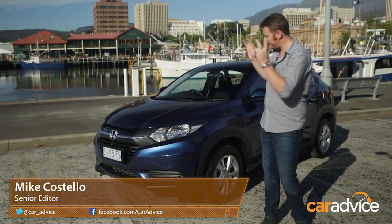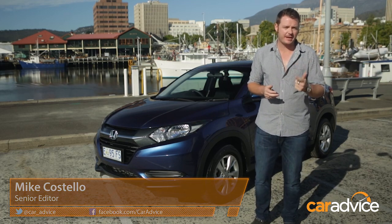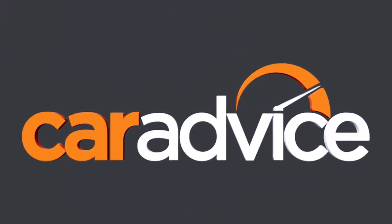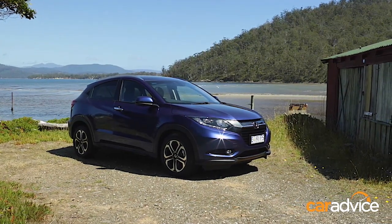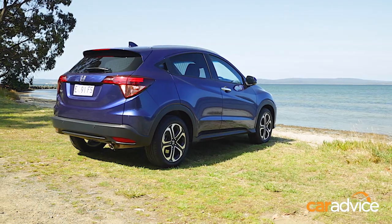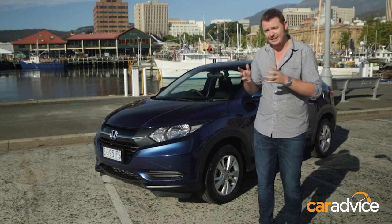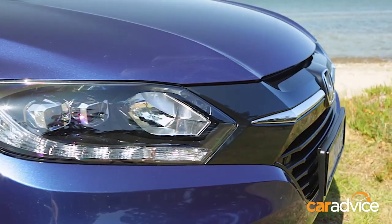We're here today with the all-new Honda HR-V, the company's new small SUV rival to the Nissan Qashqai and the forthcoming Mazda CX-3. Now this is a vital car for the brand, and it has some very big sales projections. Honda enthusiasts might remember the original HR-V of the late 1990s, and that car never really took off here. But when you look at the growth in the segment since then, you have to say it was a bit ahead of its time. This car, however, is a bit late to the party, and the question we want to ask is: is it good enough to make up for lost time?